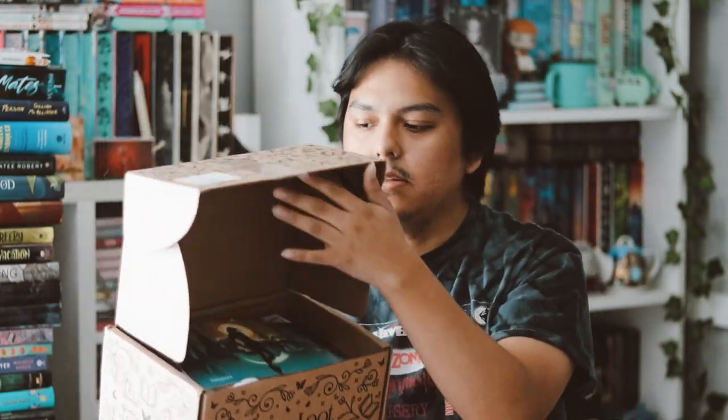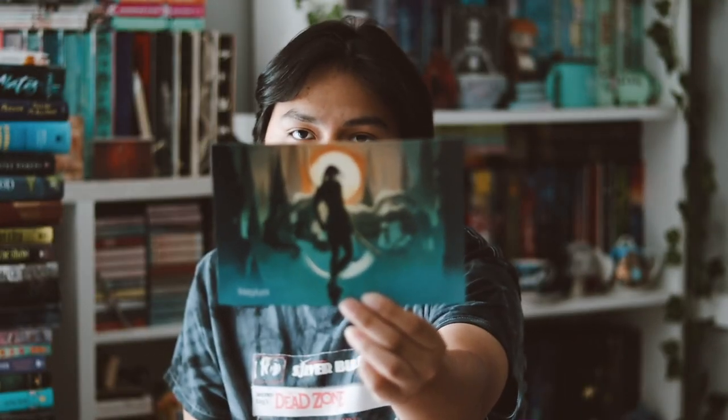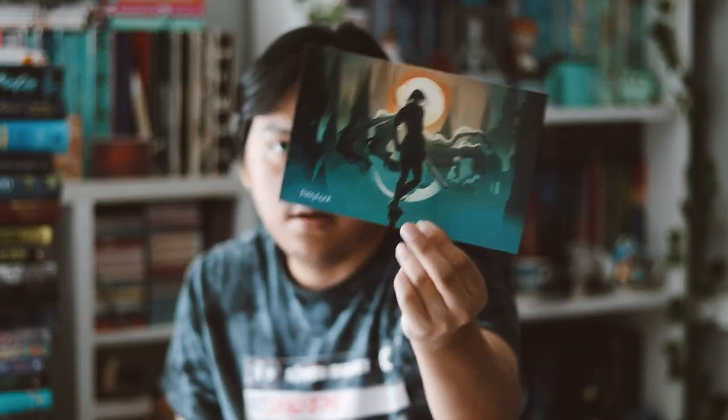Hey guys, welcome back to my YouTube channel. In this video I'll be unboxing my favorite loot for the month of August. I'm very excited so let's go ahead and open this up. Here's the box, and our theme for this month was 'Rep What You Sold.' This is the photo card on the back.